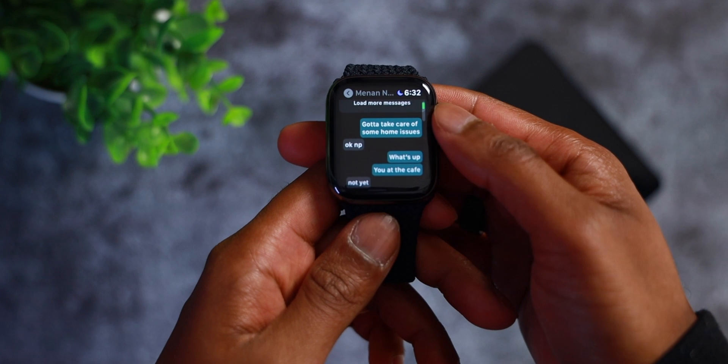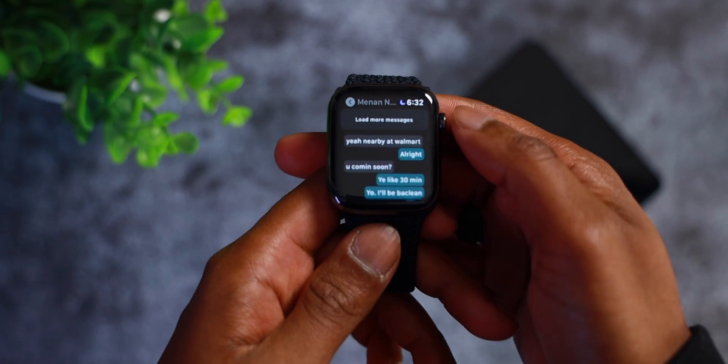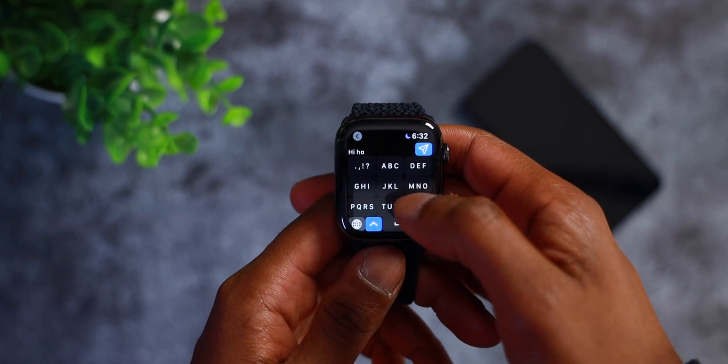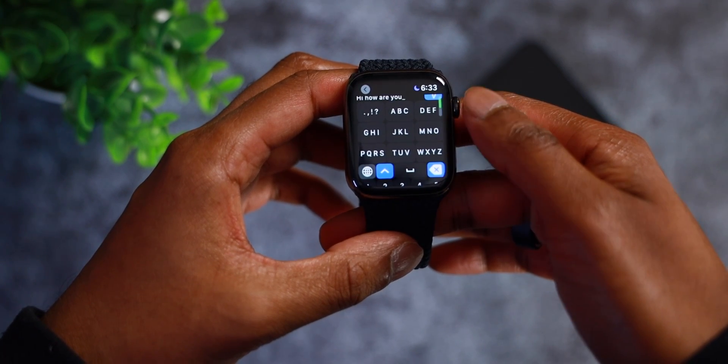You can read previous messages by scrolling up. You can also reply to messages in a multitude of ways, which is what I think makes the app super powerful. You have the option to reply with the old 2000s keyboard — this is how we all used to text back in the day. It is a bit slow to get used to at first, but once you have that muscle memory down it is super quick to type up even long paragraphs.